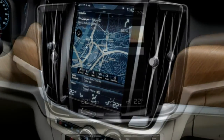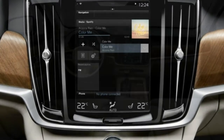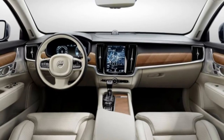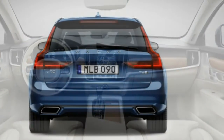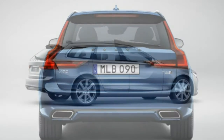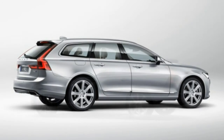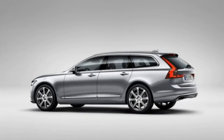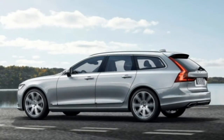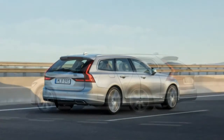The R-Design T6 and Inscription T6 are powered by a 2.0-litre four-cylinder engine that's both turbocharged and supercharged. At maximum power, it generates 316 horsepower and 295 lb-ft of torque. And unlike the T5, the T6 comes with all-wheel drive. Otherwise, in terms of interior and exterior, the T5 and T6 are essentially identical.